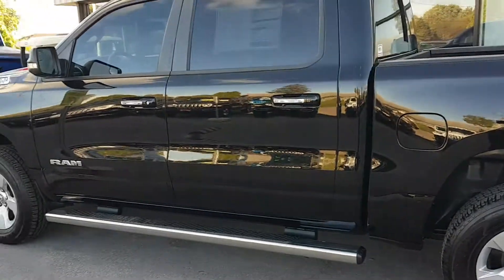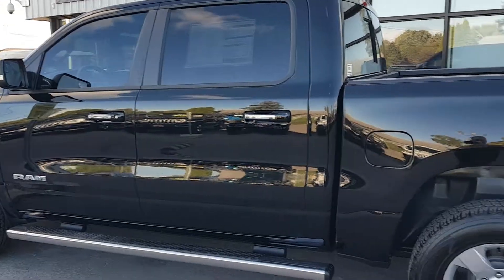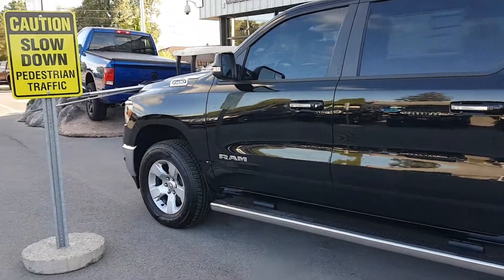Hey everybody, Mark here. I'm just at work here and thought I'd do a video on the differences between the 2019 Rams. You have the classic and you have the new style. That's the number one question that we've been getting on these trucks.